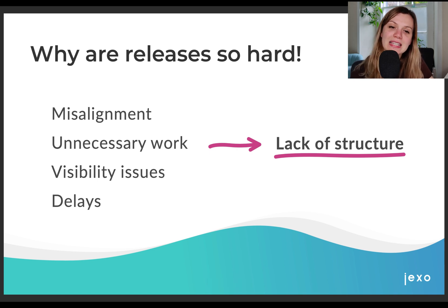When we work with our clients, we often see that releases are very hard. You can see that releases are often slipping — that's usually caused by delays in delivery. Teams have visibility issues; they don't know when or why work needs to be finished, and that ultimately causes misalignment. People aren't focusing on the right thing at the right time and they are doing unnecessary work. But what causes all of this? It points us to a lack of structure.